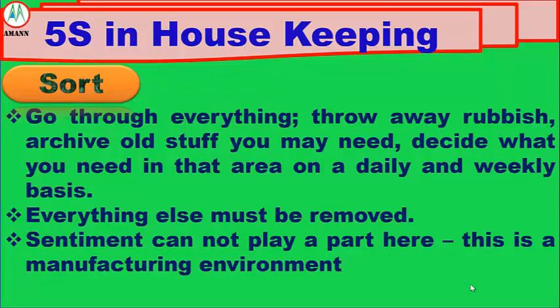Number 1: Sort. Go through everything, throw out the rubbish, archive all stuff you may need, and decide what you need in that area on a daily and weekly basis. This is a manufacturing environment.